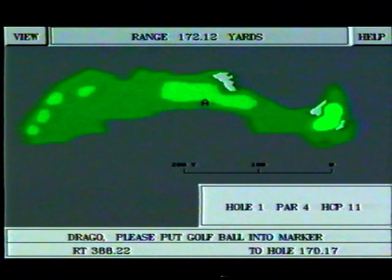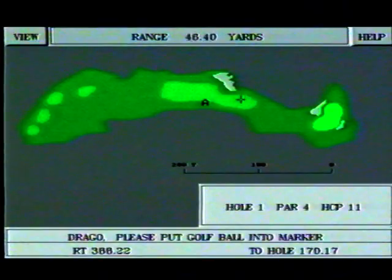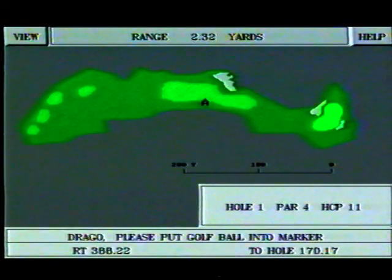You have never had so much useful information about your shot. However, before the game, you can choose three levels of report — large, normal, or short — in order not to be bothered with too many details.